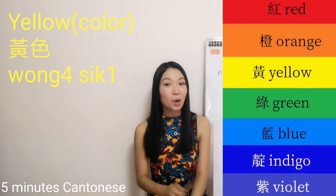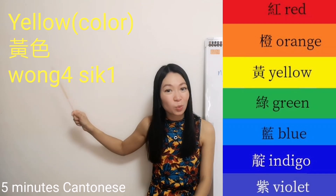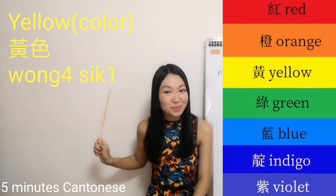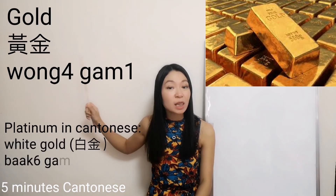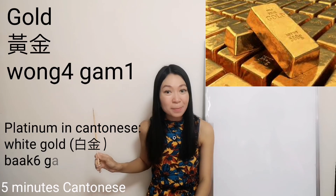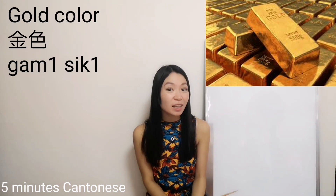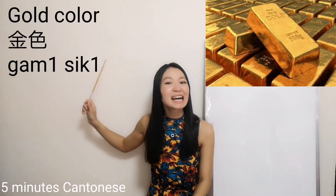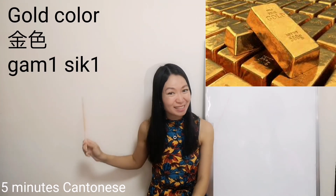Yellow — 黃色. In Cantonese, we call yellow 'yellow gold' — 黃金. How about gold itself as a color? 金色.